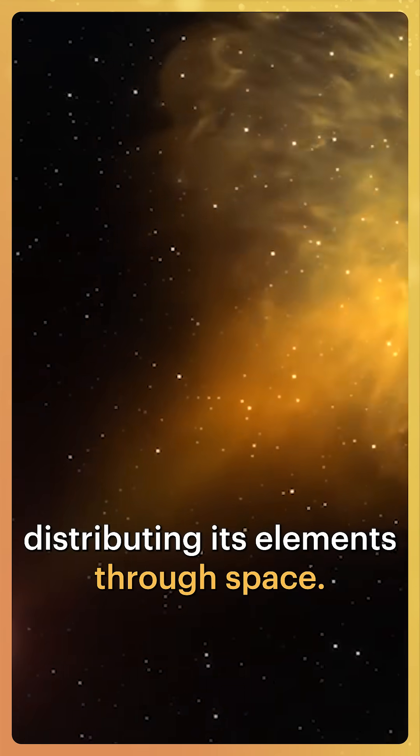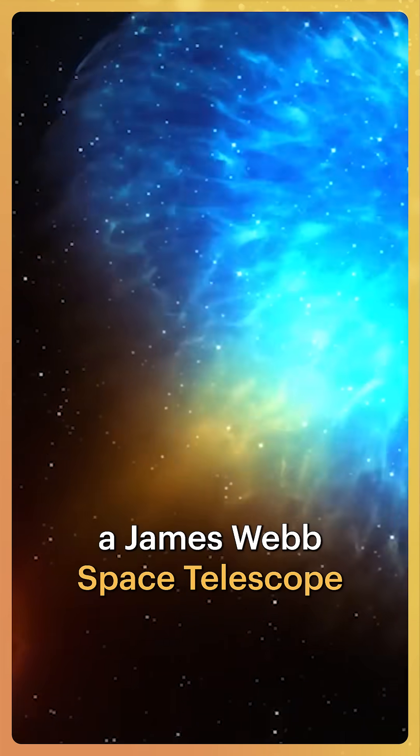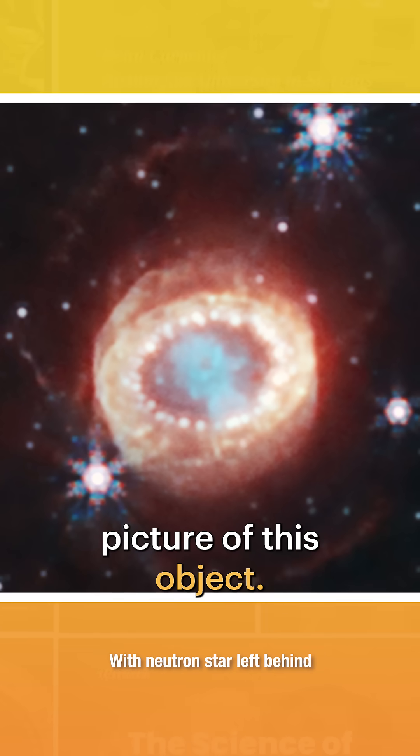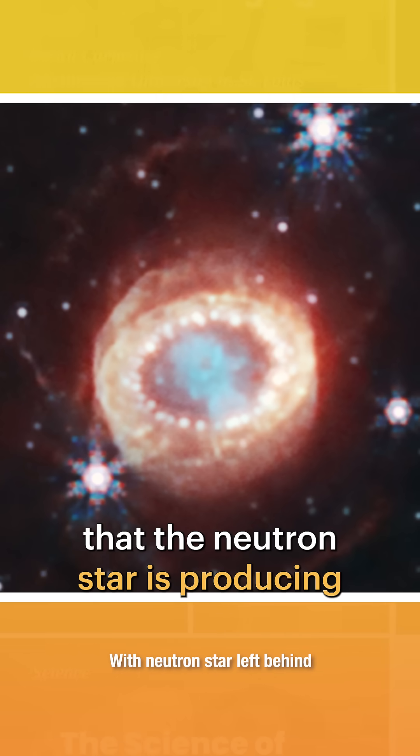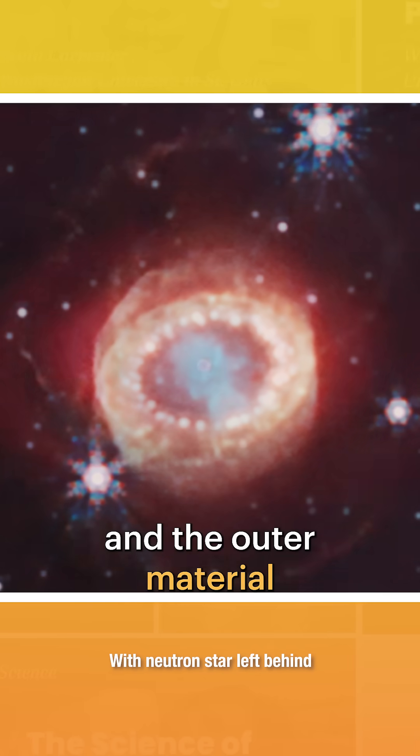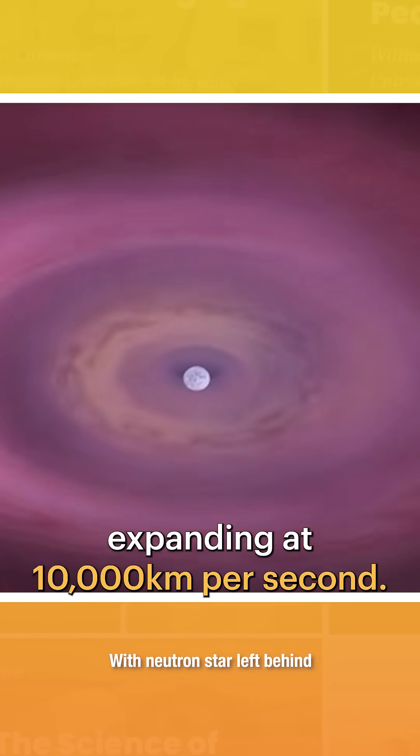Here we see a James Webb Space Telescope picture of this object. In the core, we see the bright blue nebula that the neutron star is producing, and the outer material expanding at 10,000 kilometers per second.